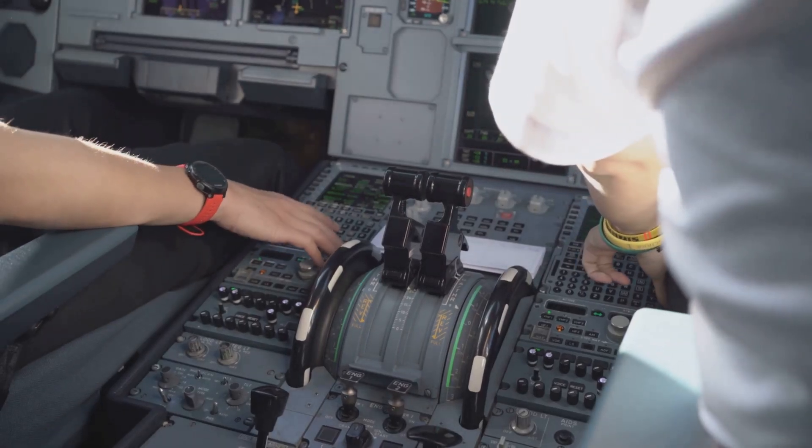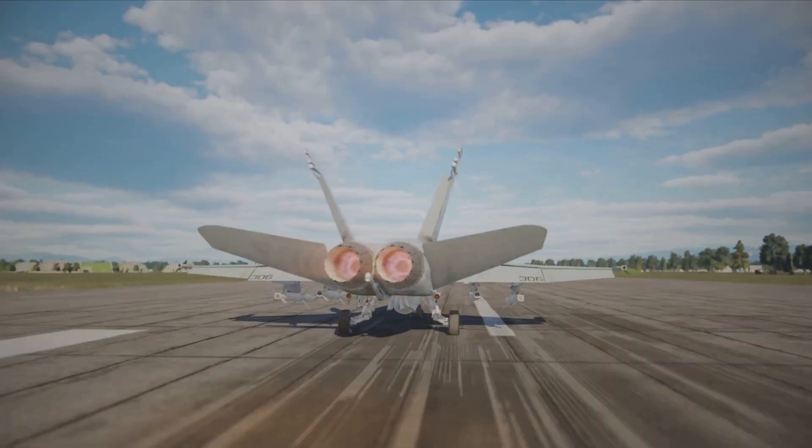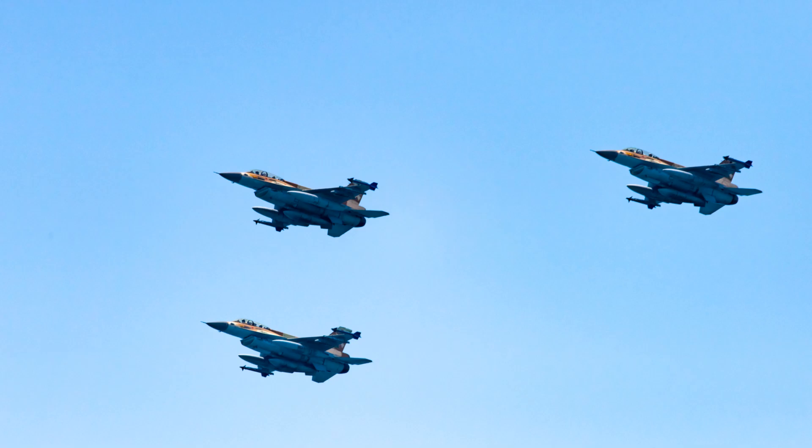Whether it's flying solo or alongside the Su-30MKI and Rafale, Tejas proves that India is stepping into the future of aerial defence with style. Keep looking up, because the sky has a new name and it's Tejas.